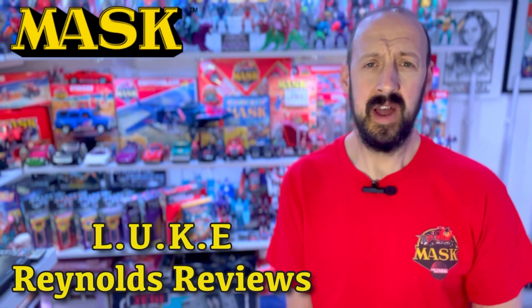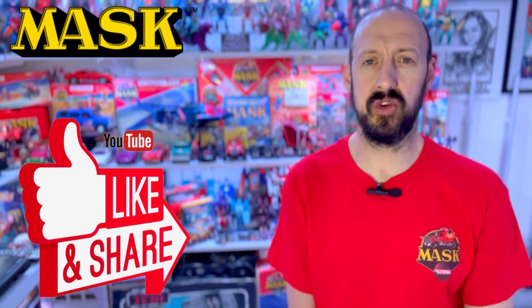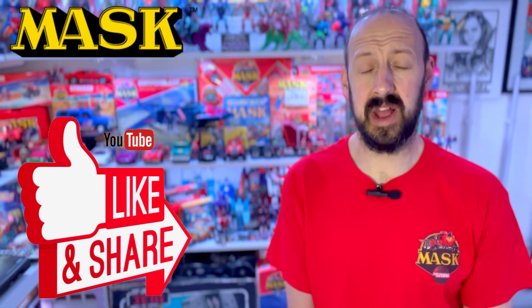Welcome back everyone. Like I said in the intro, today we are going to take a look at a Mask toy that I've not actually covered yet on the channel. Looking back, it feels like a while since I've done any Mask content, and I realised one vehicle I've not covered yet is the Mask Hurricane — and it is an amazing vehicle. So sit back, relax, grab a cuppa and let's take a look at the 1986 Kenner Mask Hurricane.